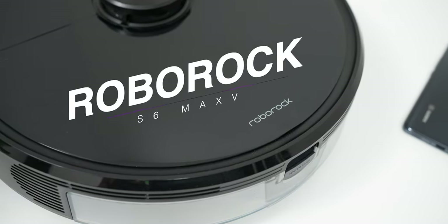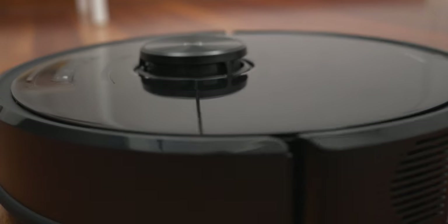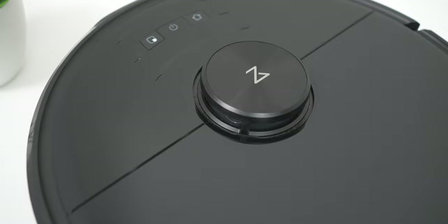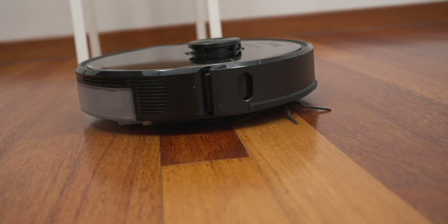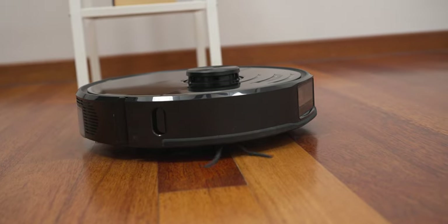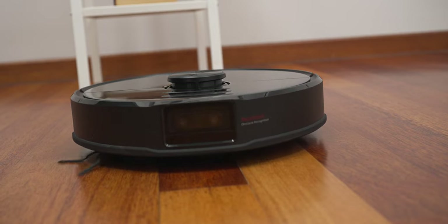And when I found out that the Roborock S6 Max-V was the first Roborock range to have artificial intelligence, I knew I had to get my hands on it. Now, while investing in the Roborock S6 Max-V can be on the premium side, I can tell you it is surely worth its price and you'll get your money's worth as well.